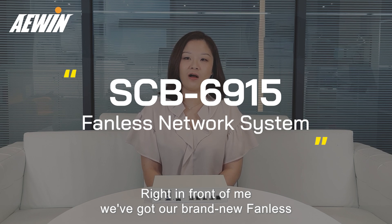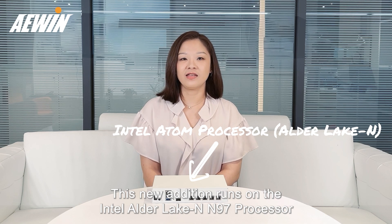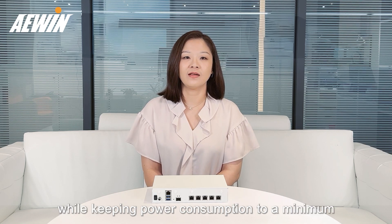Right here, we've got our brand new fanless network system, the SCB6915. This new edition runs on the Intel Alder Lake N97 processor, bringing you an incredible boost in computing performance while keeping power consumption to a minimum.